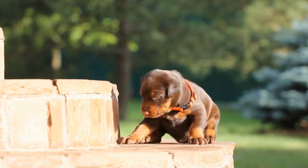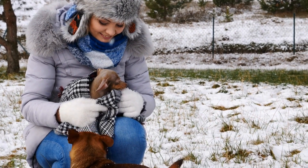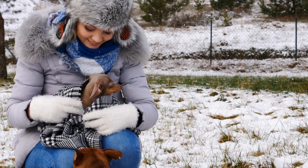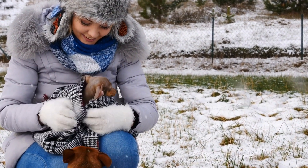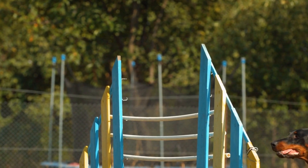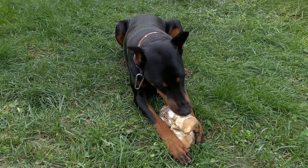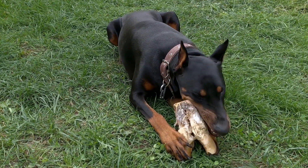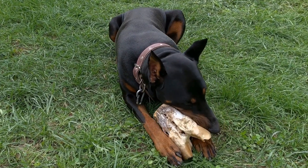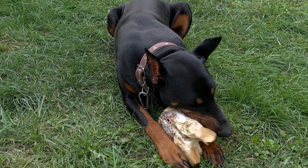Doberman Pinchers, known for their strength, intelligence, and loyalty, are a popular breed worldwide. Originating from Germany, these dogs were initially bred for their protective and guard dog abilities. While Dobermans are adaptable and can live comfortably in different climates, it is important to understand how they handle hot weather to ensure their well-being during summer months.